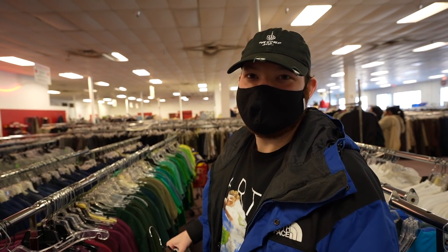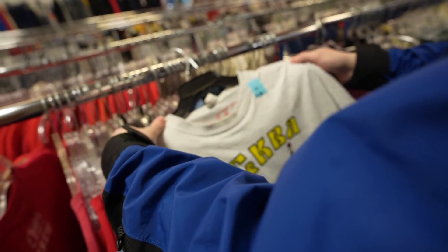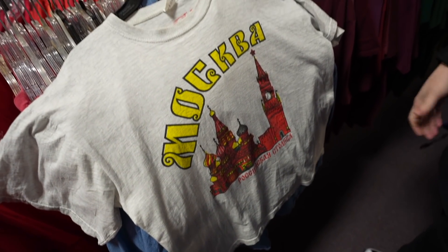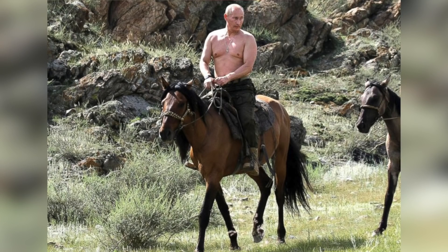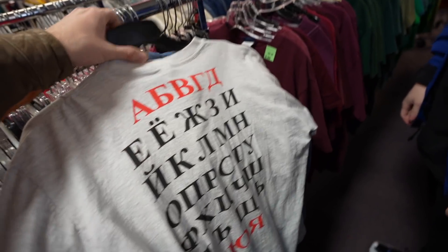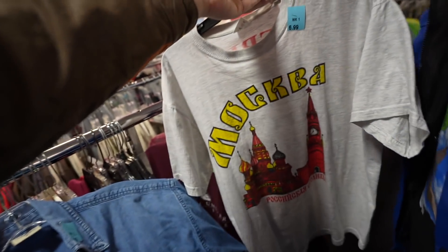I found the t-shirt from the motherland — from the motherland, yes sir. Shout out. Dang bro, that's sick. Facts. We couldn't be here without the Bolshevik revolution.